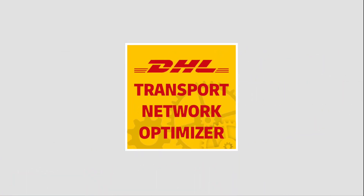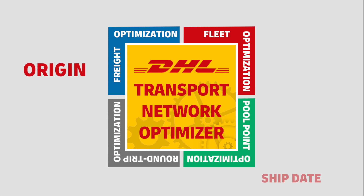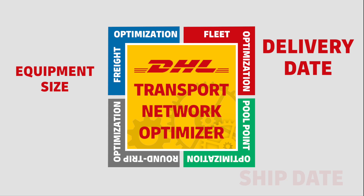The tool includes four modules that can optimize independently or sequentially by origin, ship or delivery date, and equipment size.